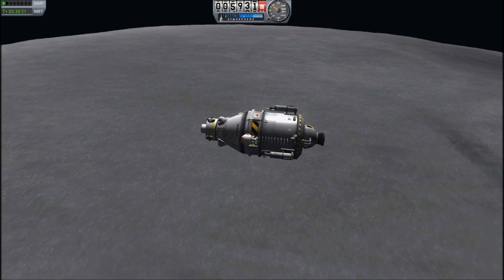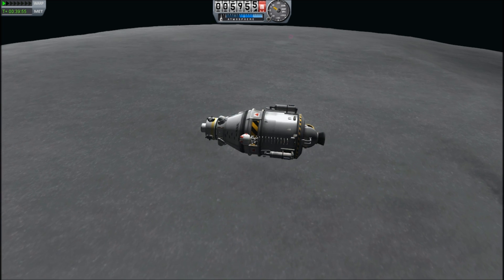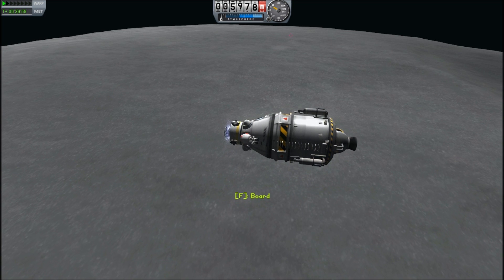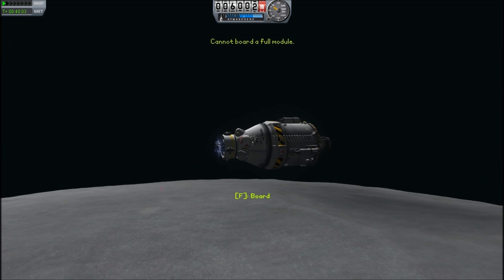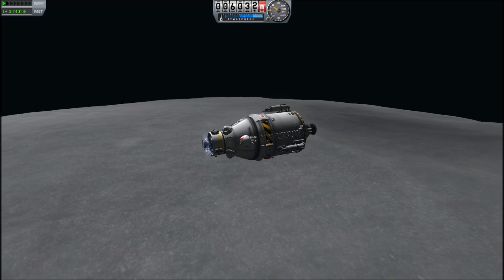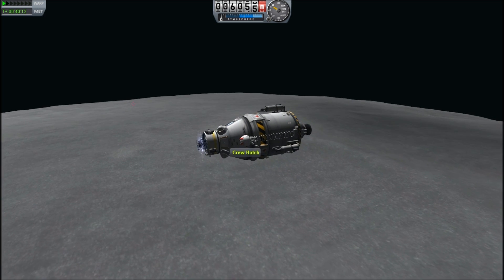Yes! Beautiful. Oh my goodness, I've been holding my breath. Okay, so let's get on board. I cannot board a full module, but there's only two guys in there. What the hell? I need to get in — I need to refill my fuel and my oxygen and empty my poop bags.